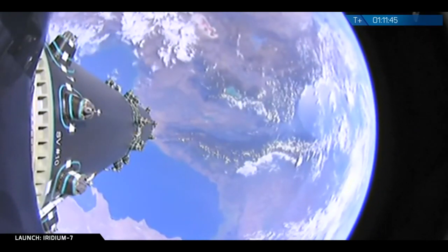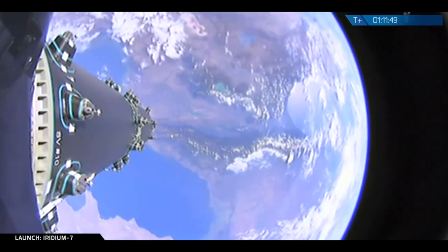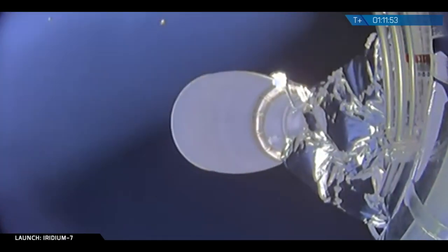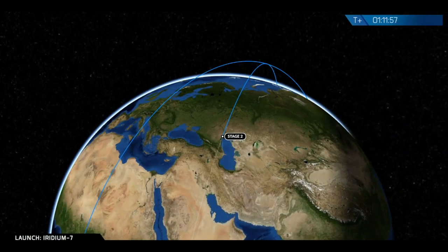Final spacecraft separation confirmed. An avionics engineer with a cheery voice announces final spacecraft separation deployment. All ten Iridium NEXT satellites. Ten for ten. A clean sweep again.